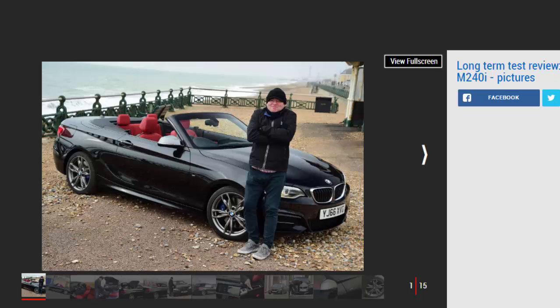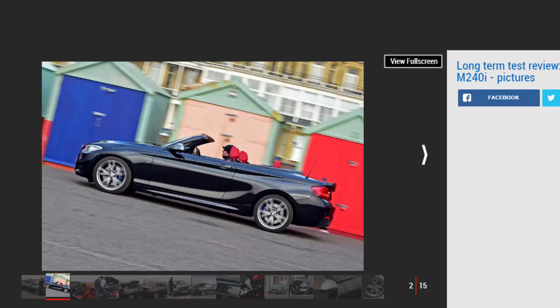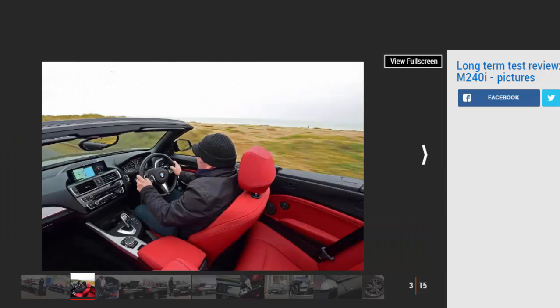In theory, taking delivery of a shiny new sapphire black BMW M240i convertible should have been an event to relish and a day to delight. But that's not quite how things turned out — I have the great British winter to thank. The day the open-top two series arrived it was minus one outside, and in the month or so and 2,120 miles since, I've had the roof down just twice.